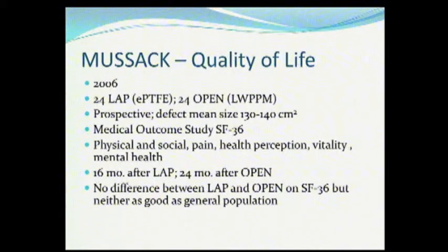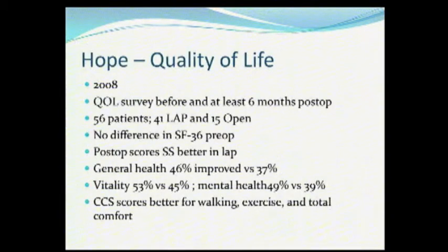However, what about quality of life? Everybody's trying to close the hole and get the rectus muscles back to the midline. Let's look at quality of life studies — this is quality of life looking at a laparoscopic repair versus an open repair using the SF-36, which looks at health perception, vitality, and all these other things. In this study, there was no difference at all in quality of life between the laparoscopic group, where the hole was only covered with no closure or medialization, and the open group where that was done. There was no difference in quality of life.